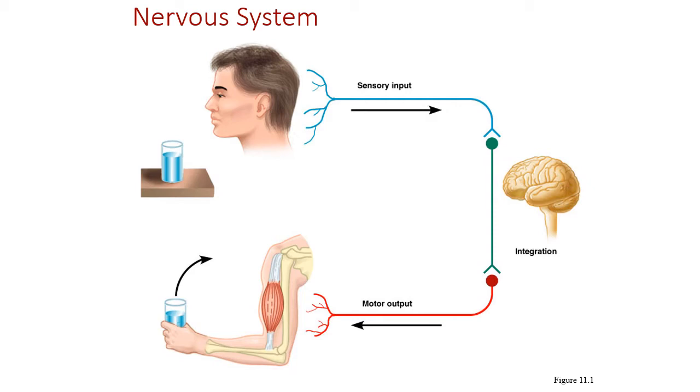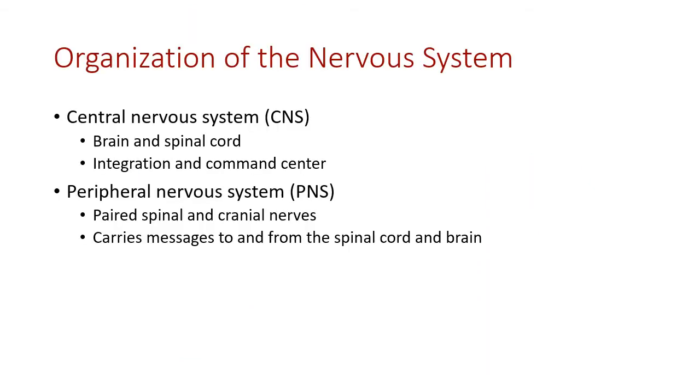Essentially, all day long we are sending stimuli, processing that information, and deciding what to do with it. That output may be motor in the sense of skeletal muscle, smooth muscle, cardiac muscle, or glands receiving that output information.